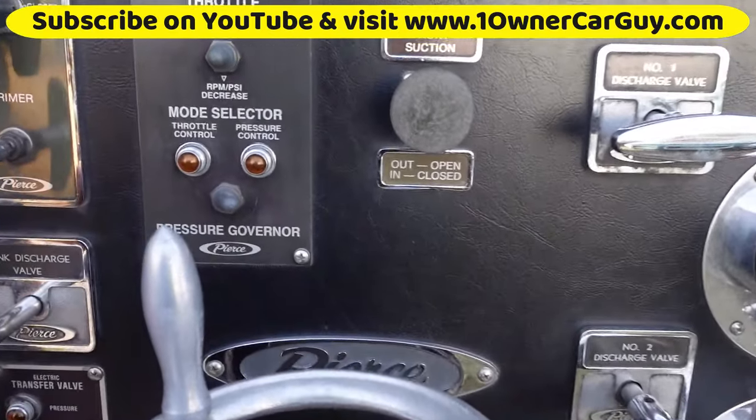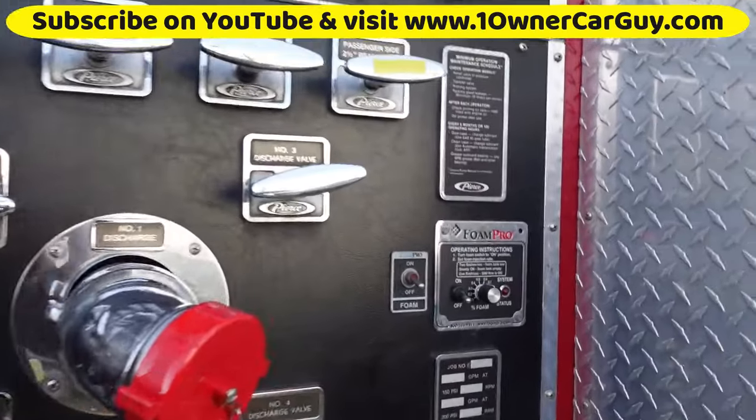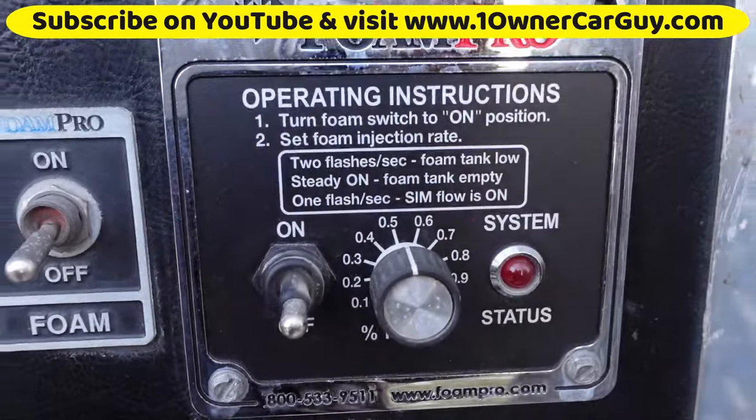Everything we've checked on this thing works. And like I say, that foam cannon is something else.